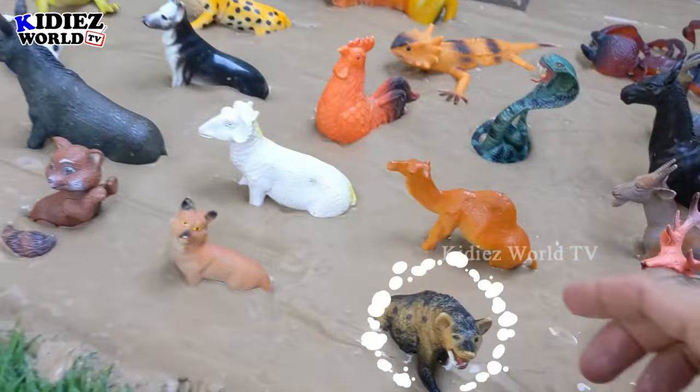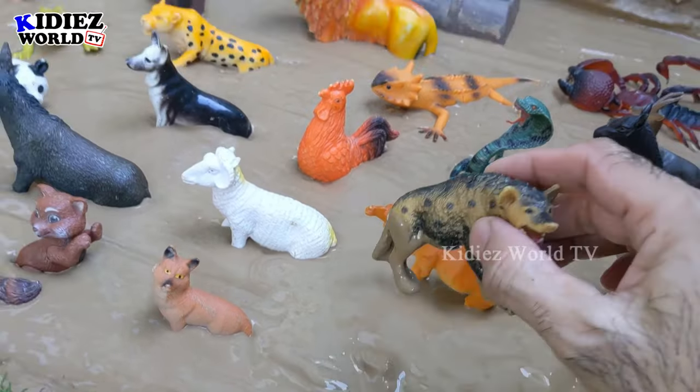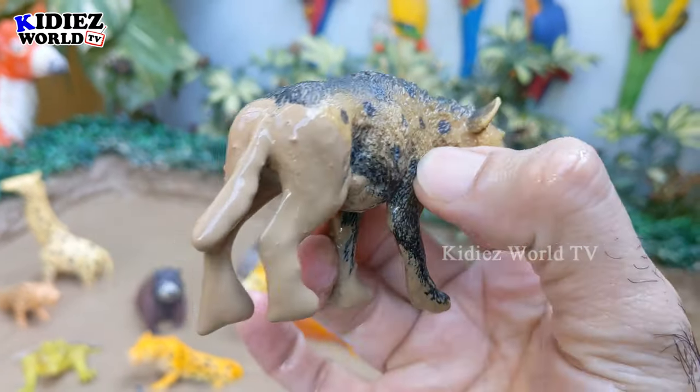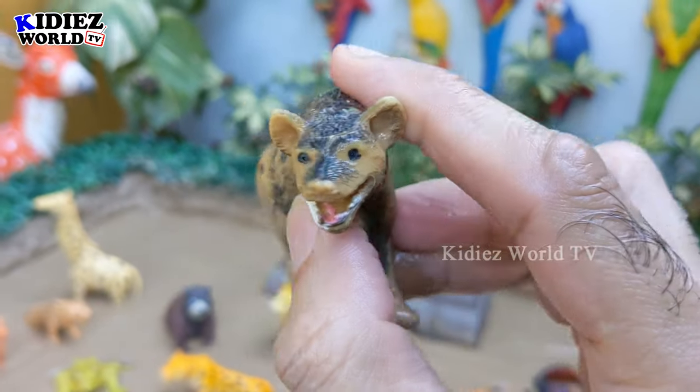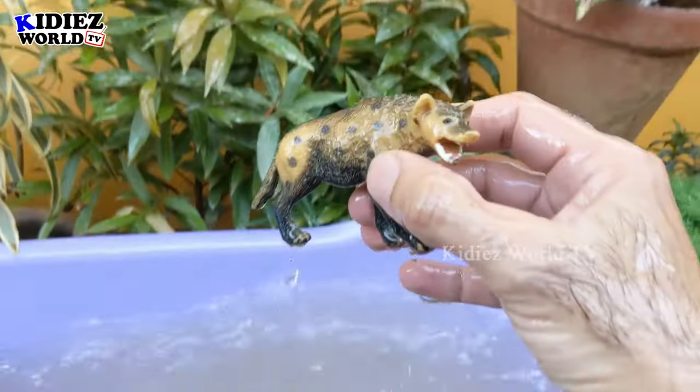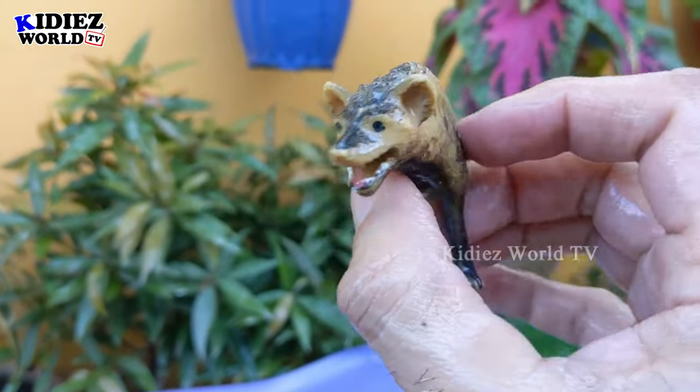The next one we have is a hyena — a carnivore animal of the jungle. This hyena is very dirty, so let's make him clean. Here we go, hyena!